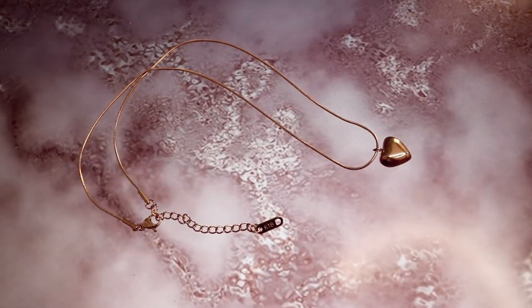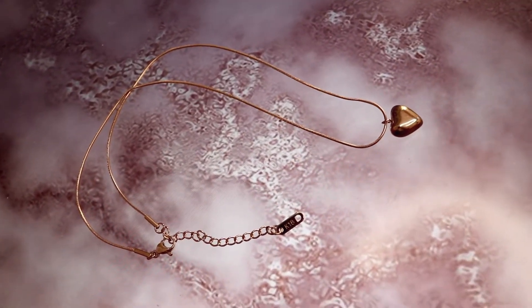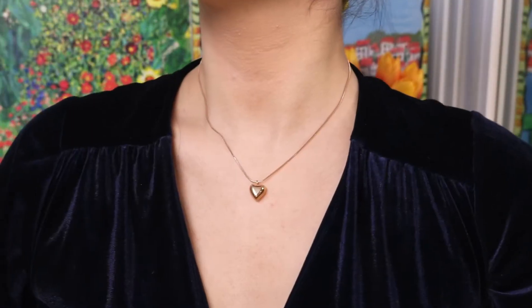Next one is a heart charm necklace — very simple yet lovely and perfect for A-line mini dresses to complete a lovely look.